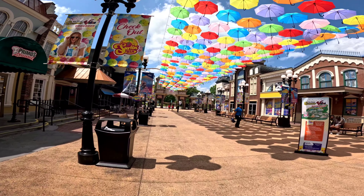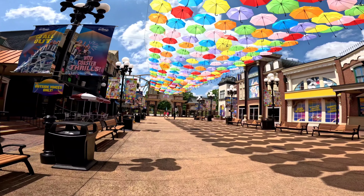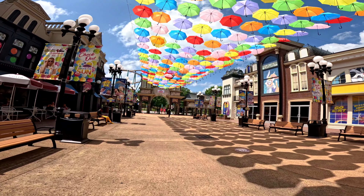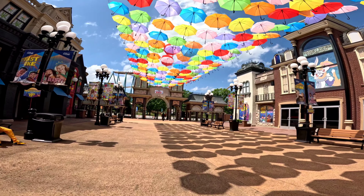And that's going to do it for our visit here at Six Flags Over Georgia where we got just about everything done, and Monster Mansion is the best ride in the park. Thank you all so much for watching, come back soon for more uploads here at Front Row Coasters and I'll see you all in the front row.